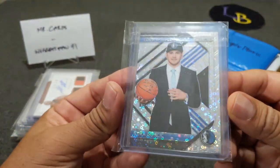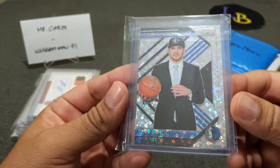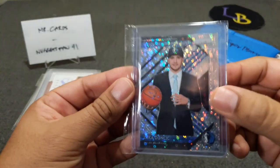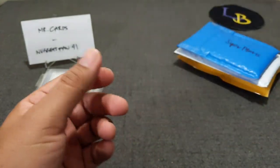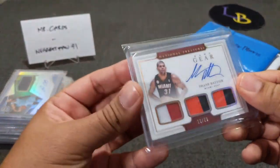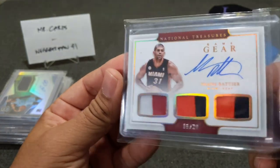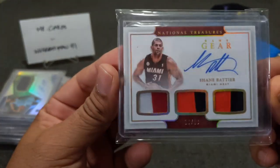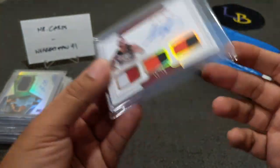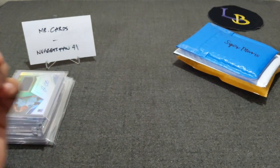Here's a nice one I hit — a Fast Break Luka Doncic, not numbered, but glad to hit this guy. I know that card has gone up in price. And here is a Shane Battier auto relic — nice color patch on this one, out of 20. The hit drafts cost about $25 per spot, so usually pretty good value.